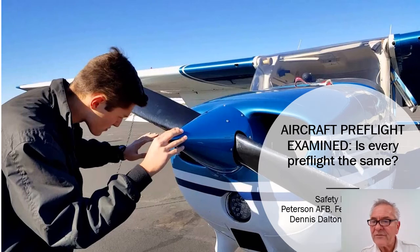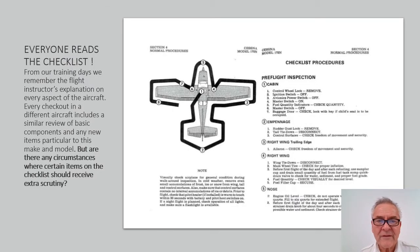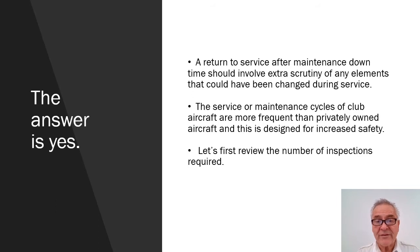Is every pre-flight the same? Well, everyone reads the checklist. From our training days we remember the flight instructor's explanation on every aspect of the aircraft. Every checkout in a different aircraft includes a similar review of basic components and any new items particular to this make and model. But are there any circumstances where certain items on the checklist should receive extra scrutiny? The answer is yes. A return to service after maintenance downtime should involve extra scrutiny of any elements that could have been changed during service.